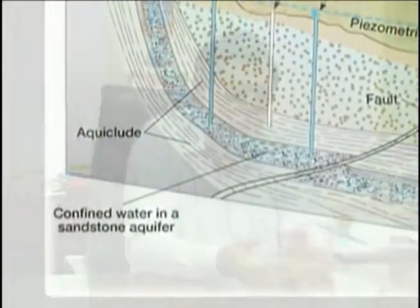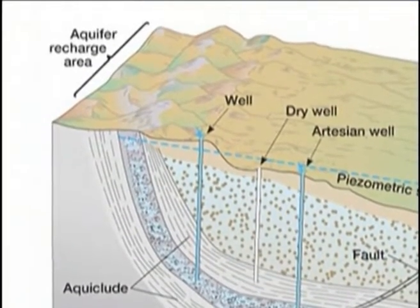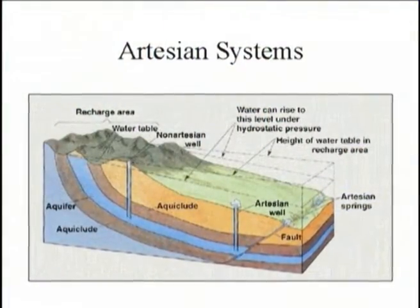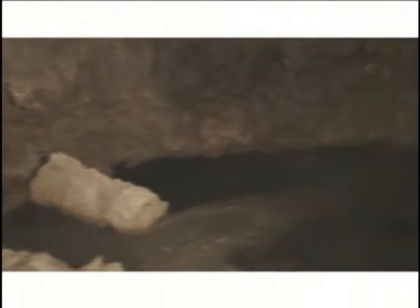The white limestone in the Cockpit Country is 99% calcium carbonate and very pure, compared to the yellow limestone which has a higher degree of impurities. The yellow limestone functions as an aquiclude, whereas the white limestone functions as an aquifer. Its high degree of classification and high tectonic activity lead to very high permeability and transmissivity, moving water through units of limestone very rapidly with rapid underground conduit flows — what local people describe as rivers underground.